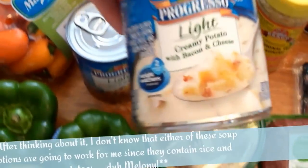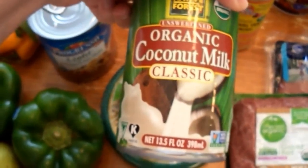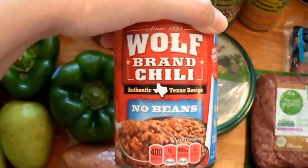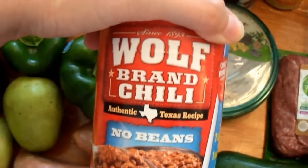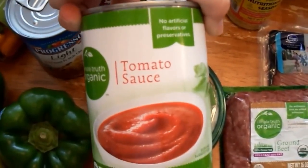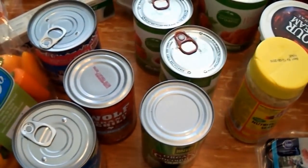I picked up two cans of Progresso Light soup — a Santa Fe style chicken and a creamy potato with bacon and cheese — just for an easy lunch option. I got a can of coconut milk, and then — this is the 'what doesn't belong' item — my family is going to have chili dogs one night. It's completely not the healthiest, but I've got to give them something easy sometimes.